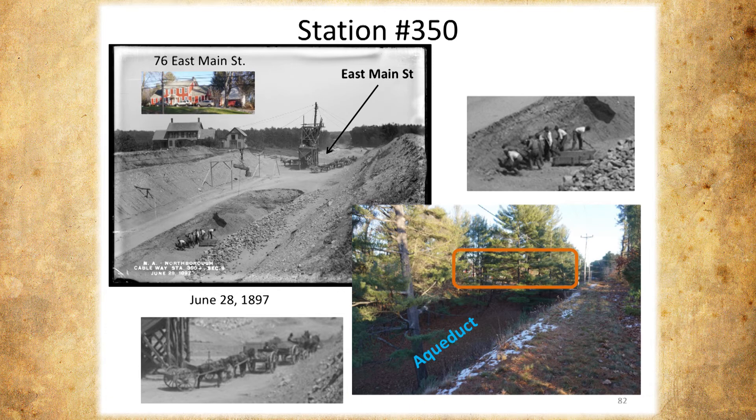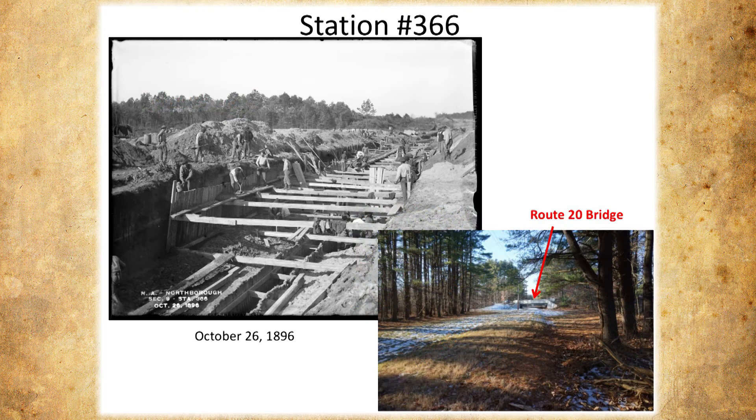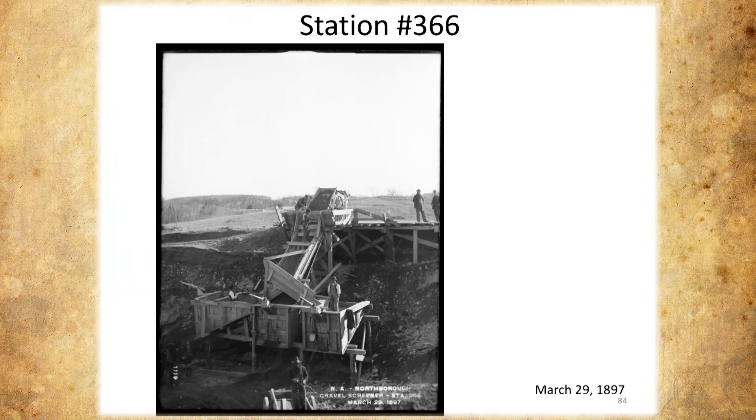This is as they were building that whole area. We know it's station 366 — we know where we are and we take a photograph of where it is. You can see now — this is just before you get to the Route 20 Main Street bridge. That's about where the sorter was for the gravel. They're making concrete — they just take the gravel and use it in the concrete. Nobody has to pay for it.